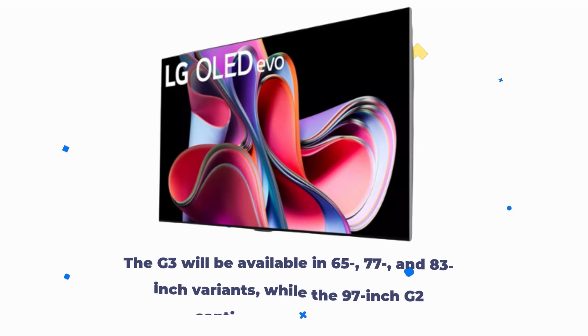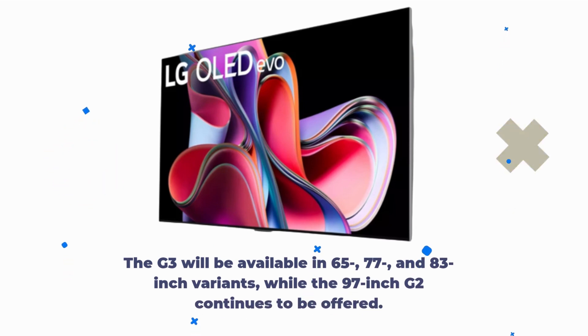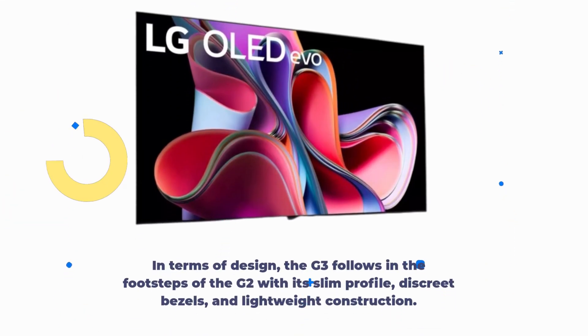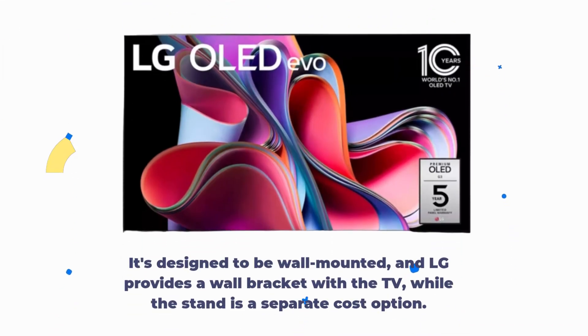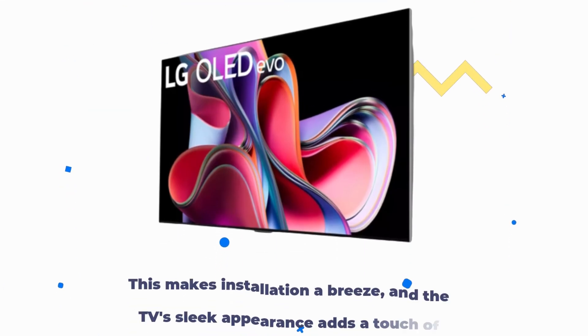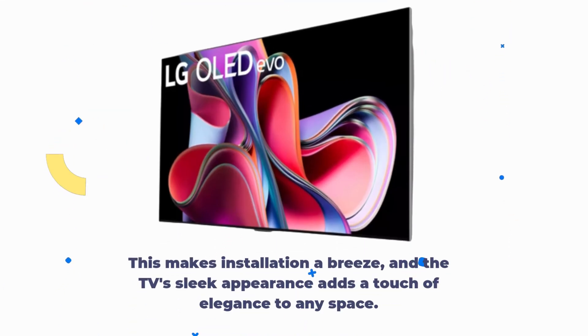The G3 will be available in 65, 77, and 83-inch variants, while the 97-inch G2 continues to be offered. In terms of design, the G3 follows in the footsteps of the G2 with its slim profile, discrete bezels, and lightweight construction. It's designed to be wall-mounted, and LG provides a wall bracket with the TV, while the stand is a separate cost option, making installation a breeze.